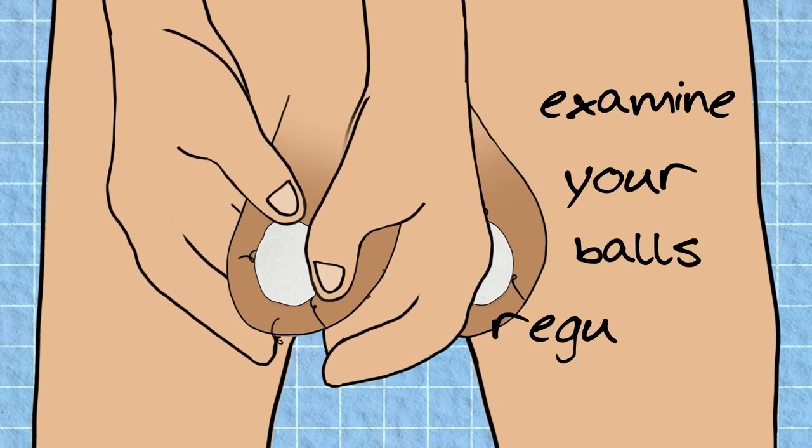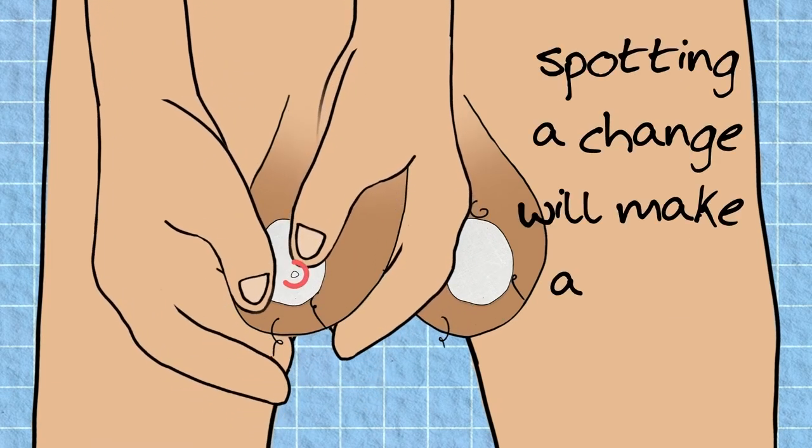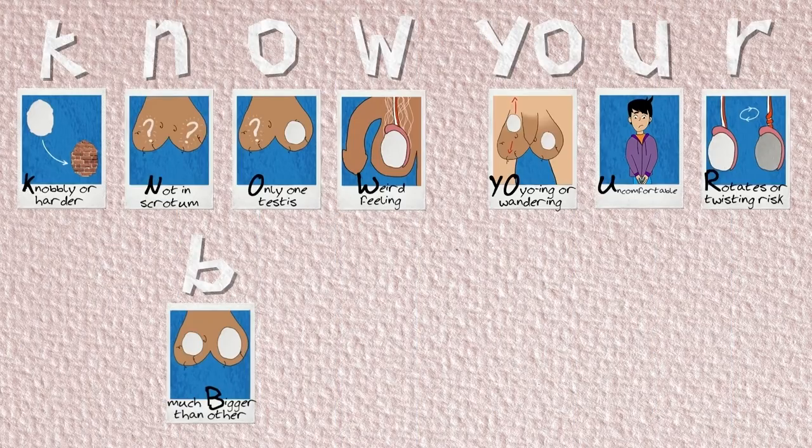So, examine your balls regularly to check that they're healthy, as it is spotting a change that will make a real difference. Know your balls.